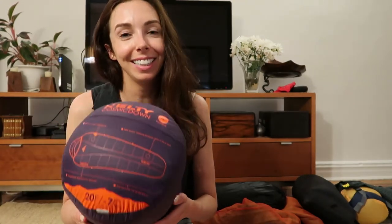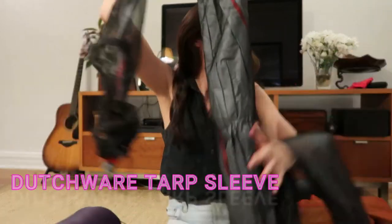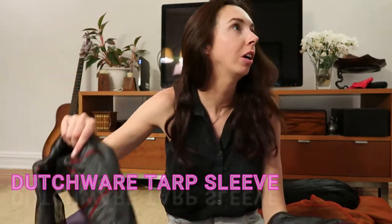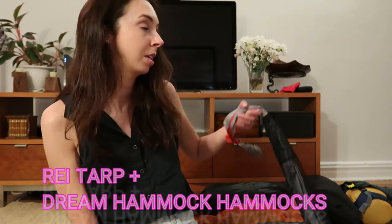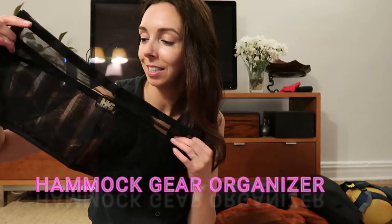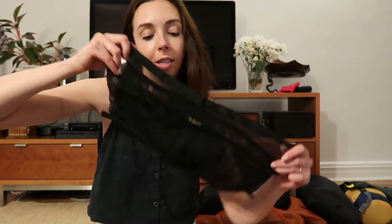Another thing definitely worth bringing is this Dutch Wear mesh sleeve — it goes on your tarp. Combined with an REI tarp and a Hammock Gear ridgeline organizer, it lets you store things on your ridgeline so when you're sleeping you can just grab your phone or your Kindle or whatever.